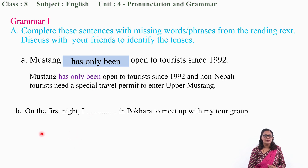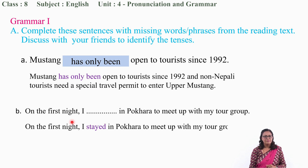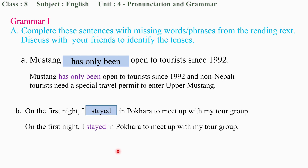Let us move to the next question. 'On the first night, I ___ in Pokhara to meet up with my tour group.' Let me show you the portion of the text. 'On the first night, I stayed in Pokhara to meet up with my tour group.' So what should be the word in the blank space? Right — 'stayed.'